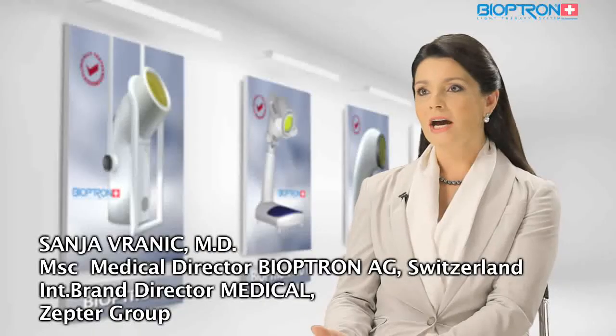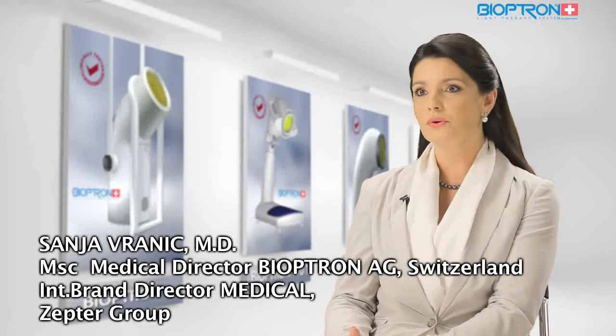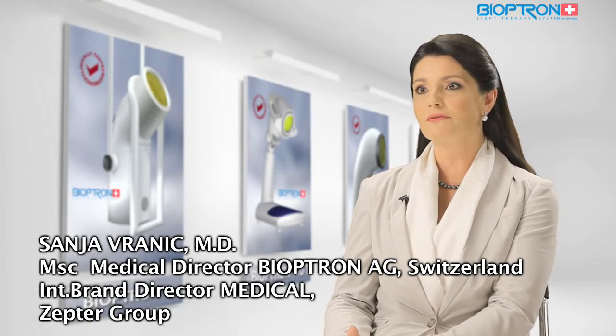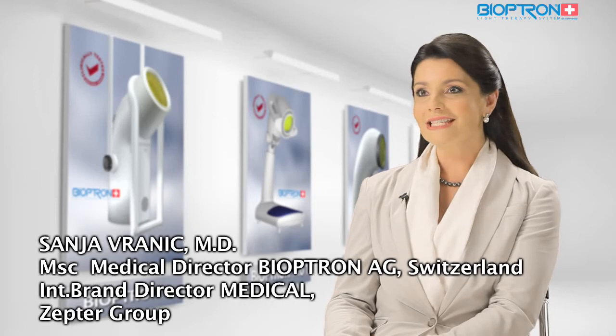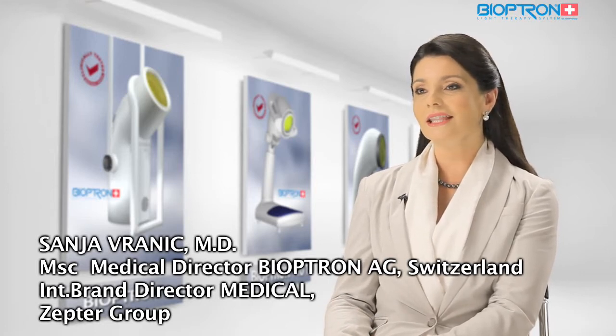Zepter and Bioptron's mission is to develop innovative, high-quality products with the aim of improving health and well-being and enhancing the quality of life. Bioptron light therapy has become accepted as a new form of treatment in prevention, therapy, and rehabilitation worldwide — at home and in professional settings — all thanks to the natural biostimulative effects of light therapy by Zepter. Remember: nothing can replace your health. Live healthy and live longer.